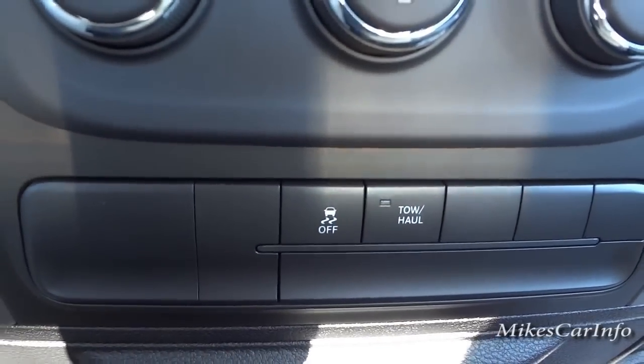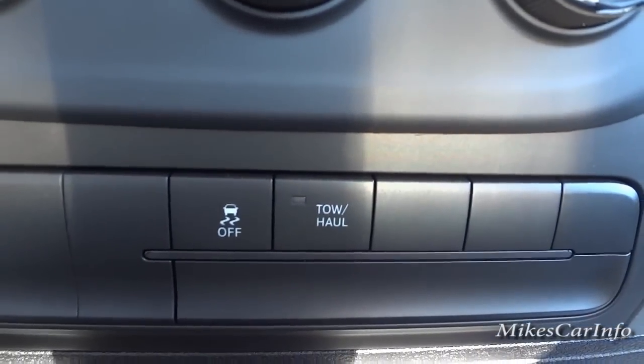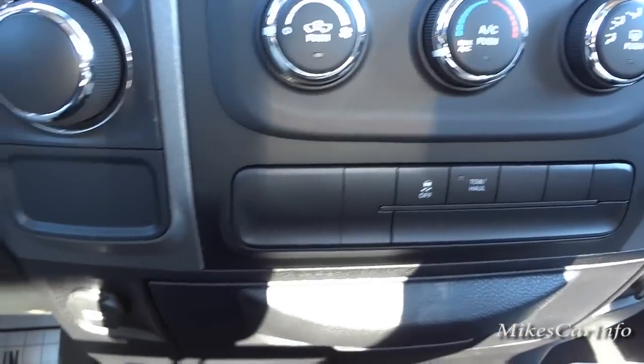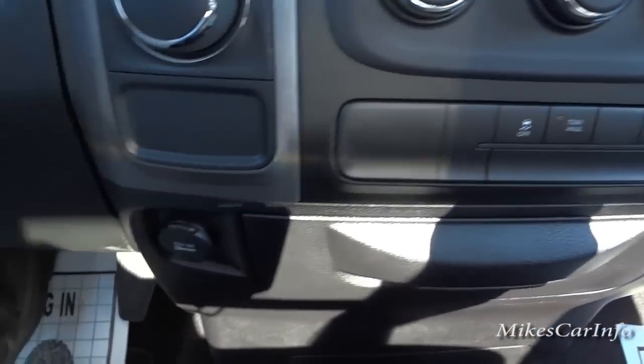Traction control is on by default but you can turn it off if you want. There's also a tow and haul button — if you're pulling a heavy trailer, push that button and it tells the vehicle to use the transmission shifts and engine power appropriately for that extra weight.